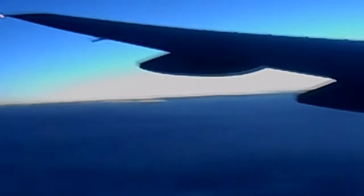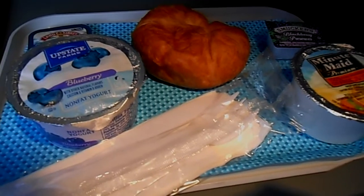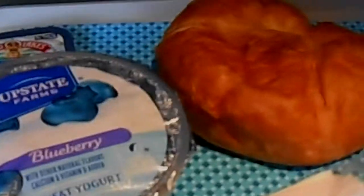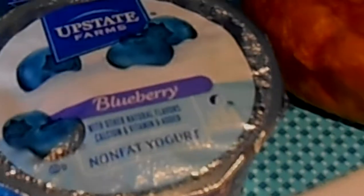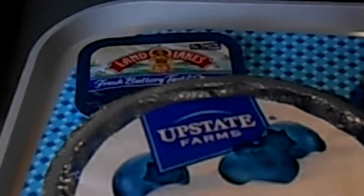On these long transatlantic flights, you're going up all the way north — I would suggest keeping your window closed the night before, because the sun will start to come up at 2 a.m. American's flagship light breakfast consisted of a croissant, a blueberry yogurt, and orange juice — it wasn't that bad.